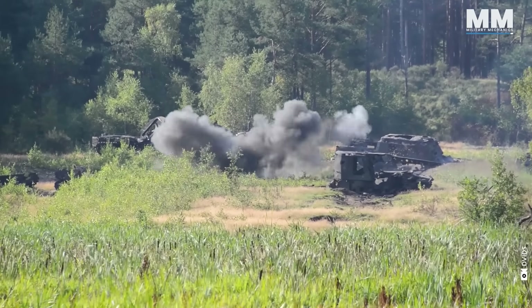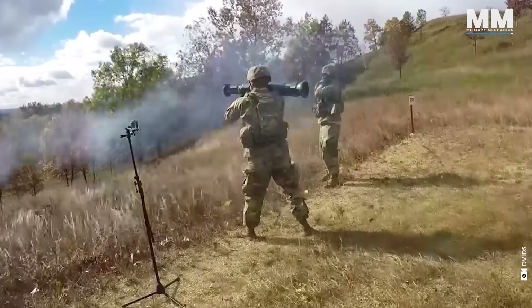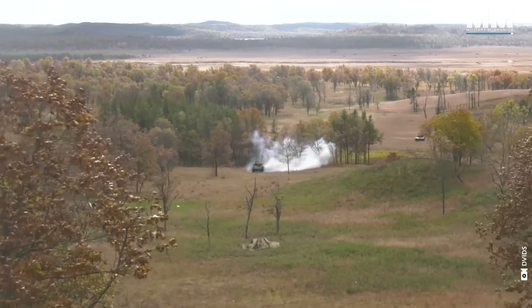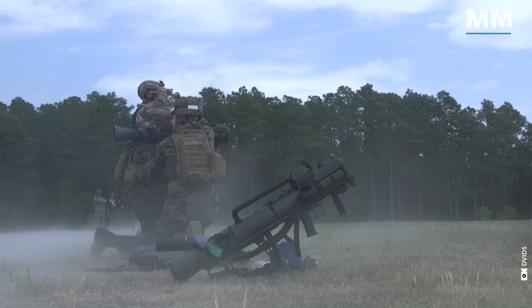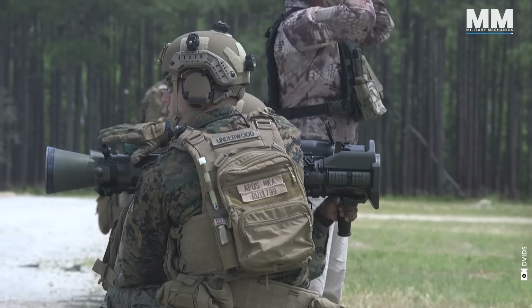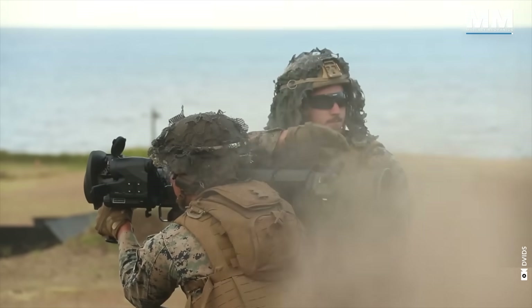This concludes our episode that provides a glimpse into the AT4 and Carl Gustav weapon systems. What do you think about these formidable weapon systems? How effective are they? What other pieces of military hardware would you like us to cover in future episodes? If you were lucky enough to operate one of the weapons mentioned in this video, please comment.